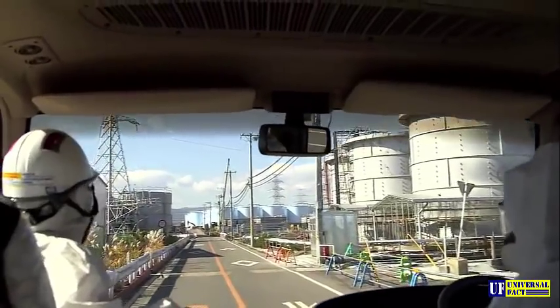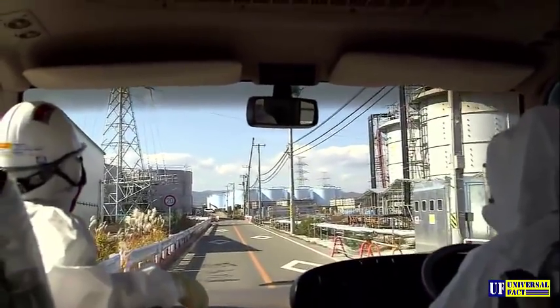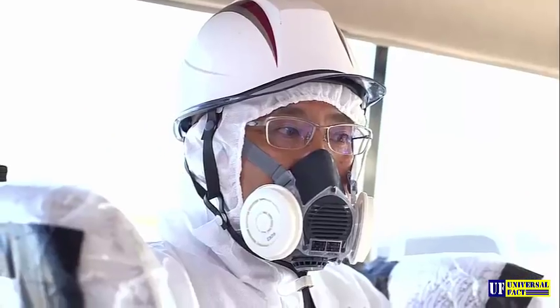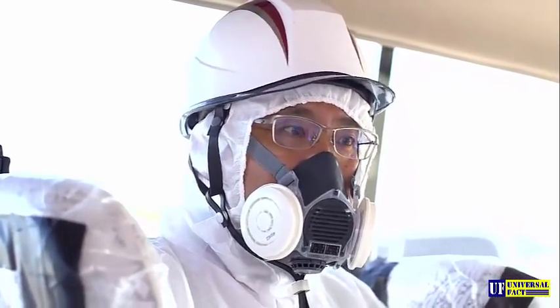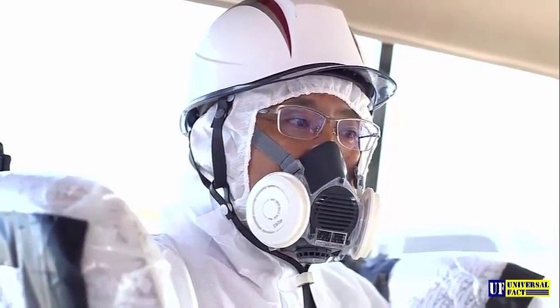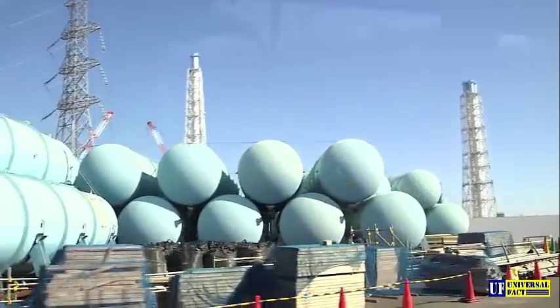Youichi Okamura shows us the tanks that hold the contaminated water, which has been used for cooling the melted reactor cores since the accident in 2011. We have to continue injecting cooling water from the outside into the melted cores, and the radiation level in the contaminated water is very high — in the first stages, more than 1,000 millisieverts per hour.